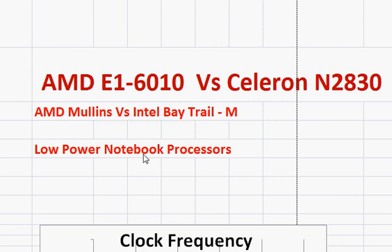The E1-6010 belongs to AMD's Mullins processor family, which is basically a new design intended for low-power processors. The Intel Celeron N2830 is a Bay Trail-M processor, a slightly improved version of Intel's Atom line of processors.